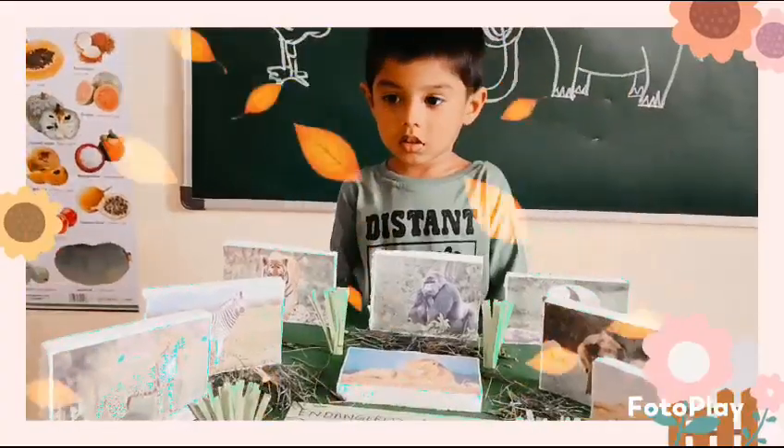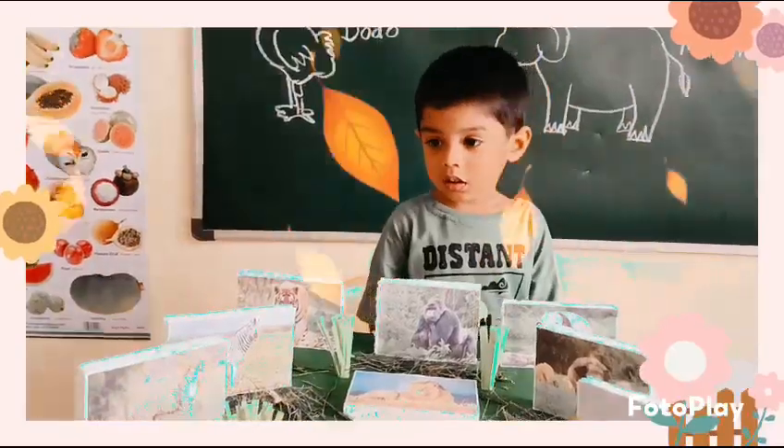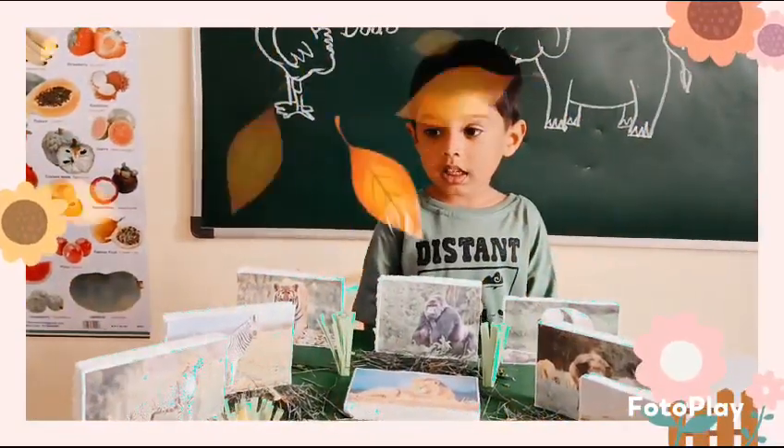Very good. Who did this project work? Mama and Daddy? Yes. Very good, thank you. Thank you.